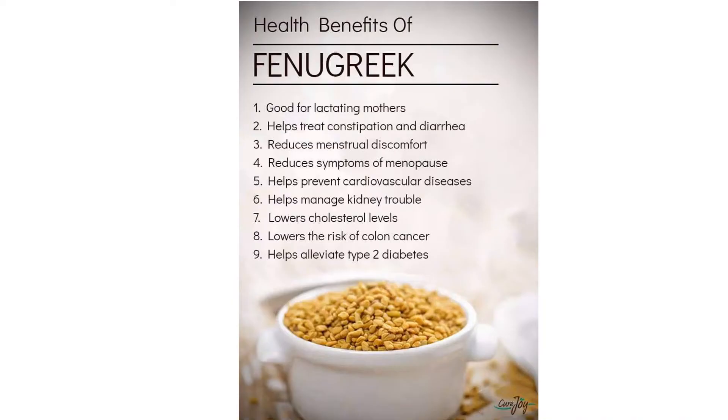Fenugreek is a herb in the same family as soy. People use this spice as a flavouring agent and a supplement.